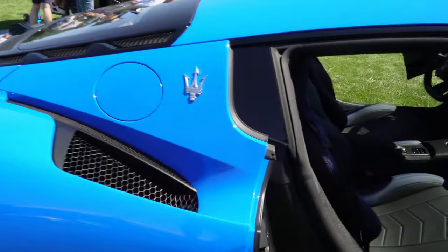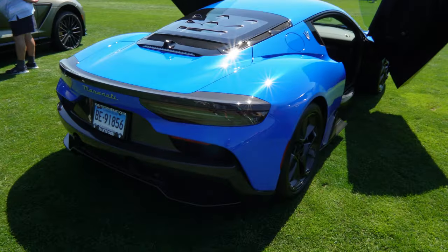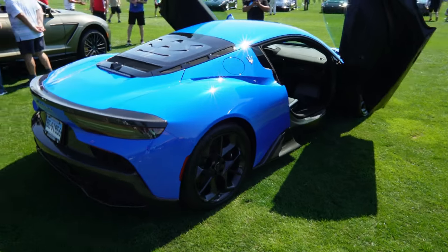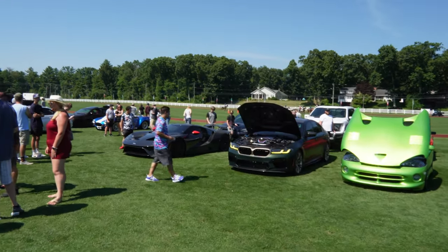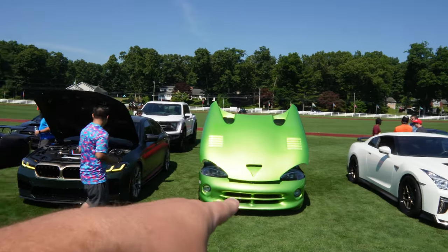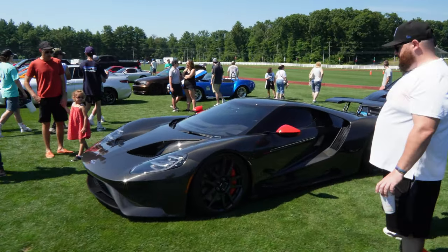Definitely a big step up for Maserati — what do you guys think? Comment below, let me know. Really good lines and angles on this, that's a beautiful blue — my favorite color. Let's check this out over here. Crazy setup — we got an M5 CS, a Viper, a GT-R, and the all carbon fiber Ford GT. This is nice.